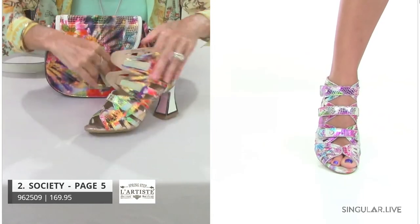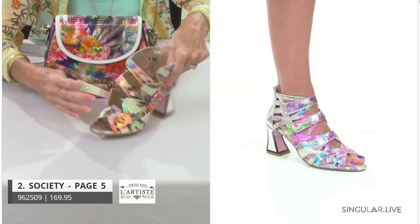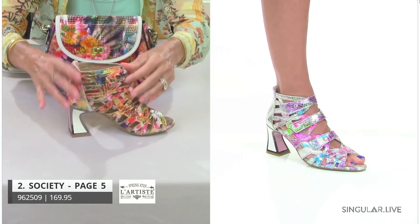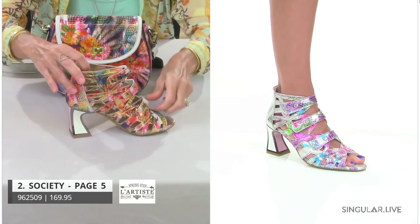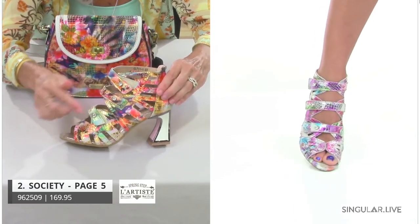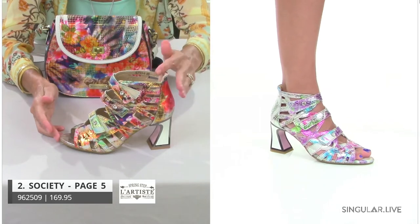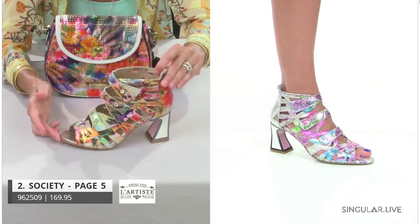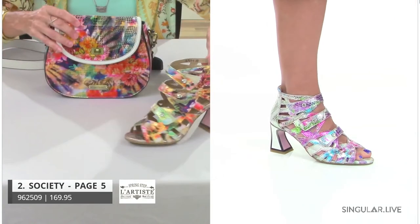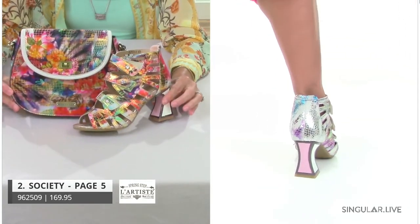You do have your hook-and-loop all the way through except for the very top, so that's very sturdy. You've got all this fabulous metallic, and at the end of the hook-and-loop straps you can see these — I'll call them diamonds, but they're really crystals. You've got this sexy, curvy heel — the inside is pink and the outside is white. Look at what a beautiful presentation she makes. It should be on everybody's order.